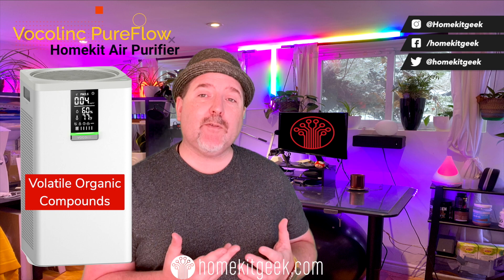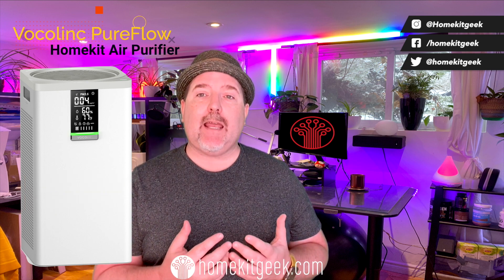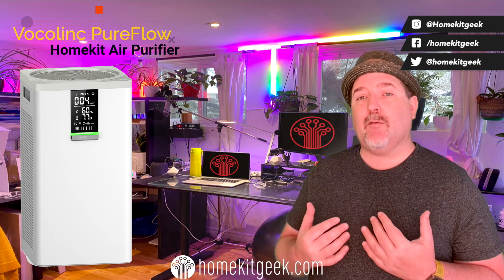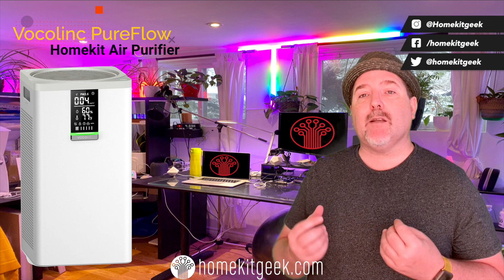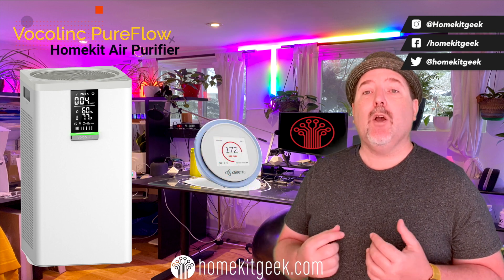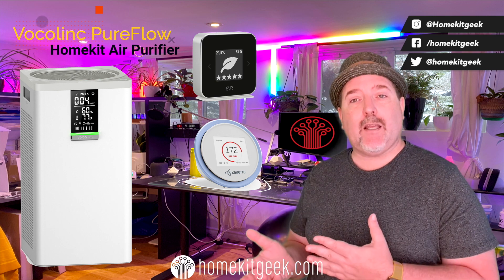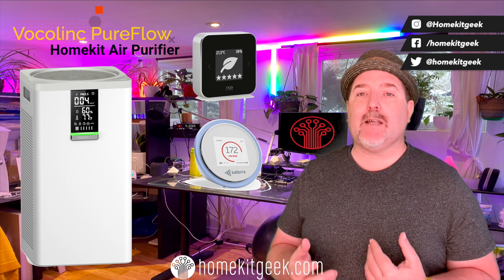One thing I'm not happy about is that it does not have a VOC sensor included. For those wondering what exactly a VOC is — essentially, this is a substance that's gaseous at room temperature, things like methane, formaldehyde, benzene. They're natural byproducts of wood breaking down, or biological byproducts of Taco Tuesday. This purifier will help remove those smells from the air, although it won't detect them. But that's the beautiful thing about Apple HomeKit: you can pair this easily with a Kytara Laser Egg VOC, an Eve Room, or any other air quality sensor that does detect VOCs, and use that to trigger the Volklink PureFlow to clean the air when things start to get smelly.